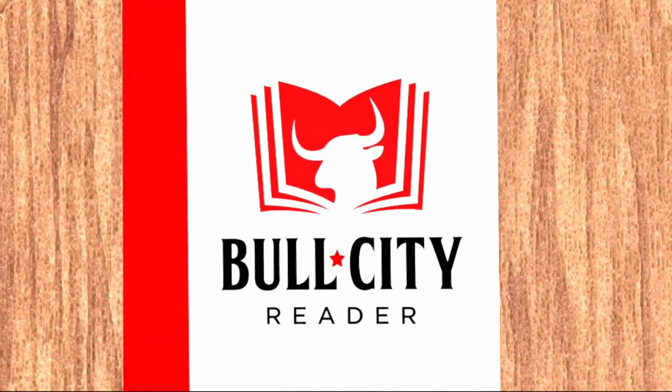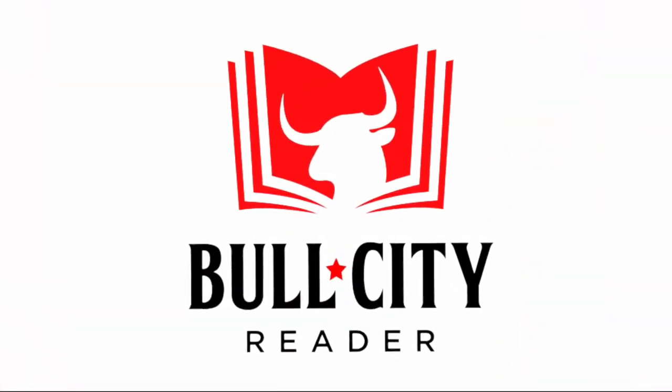Hey everybody, what's going on? It's Preston here from Bull City Reader and welcome to this week's video. How's everybody going? I hope y'all are having a good day, a good week.